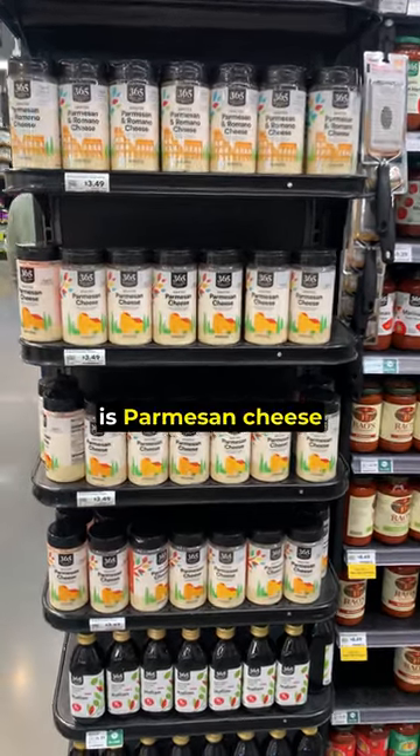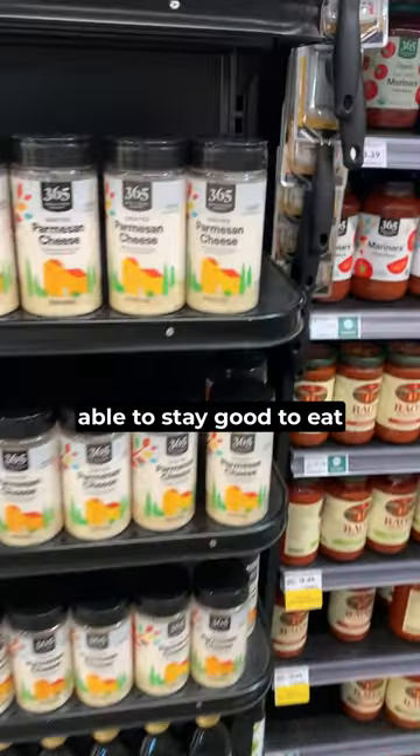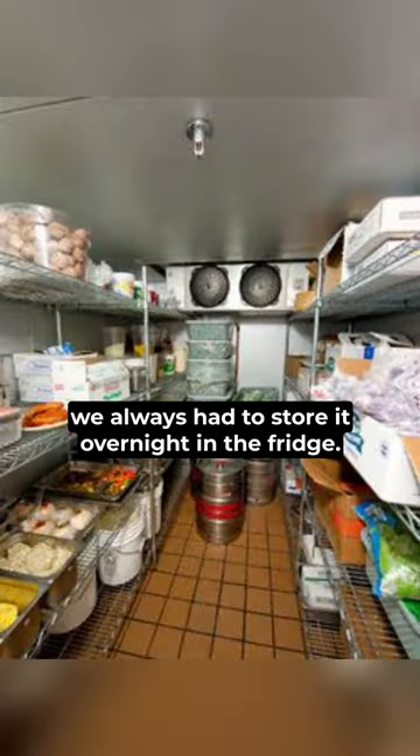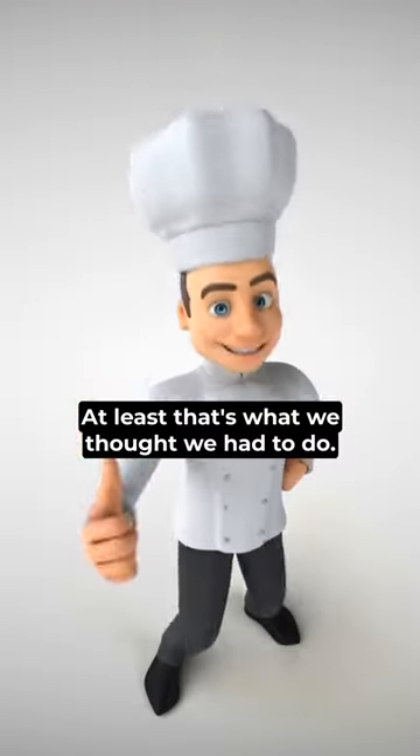Tell me something — how is parmesan cheese able to stay good to eat out of the fridge? It's from milk, I don't understand. When I worked at a restaurant, we always had to store it overnight in the fridge. At least, that's what we thought we had to do.